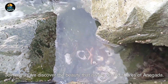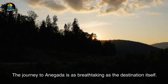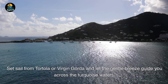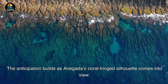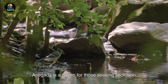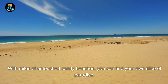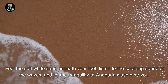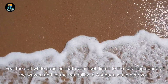Join me as we discover the beauty that awaits on the shores of Anegada. The journey there is as breathtaking as the destination itself. Set sail from Tortola or Virgin Gorda and let the gentle breeze guide you across the turquoise waters — the anticipation builds as Anegada's coral-fringed silhouette comes into view. Anegada is a haven for those seeking seclusion, with miles of untouched sandy beaches where you can find your own slice of paradise. Feel the soft white sand beneath your feet, listen to the soothing sound of the waves, and let the tranquility wash over you.